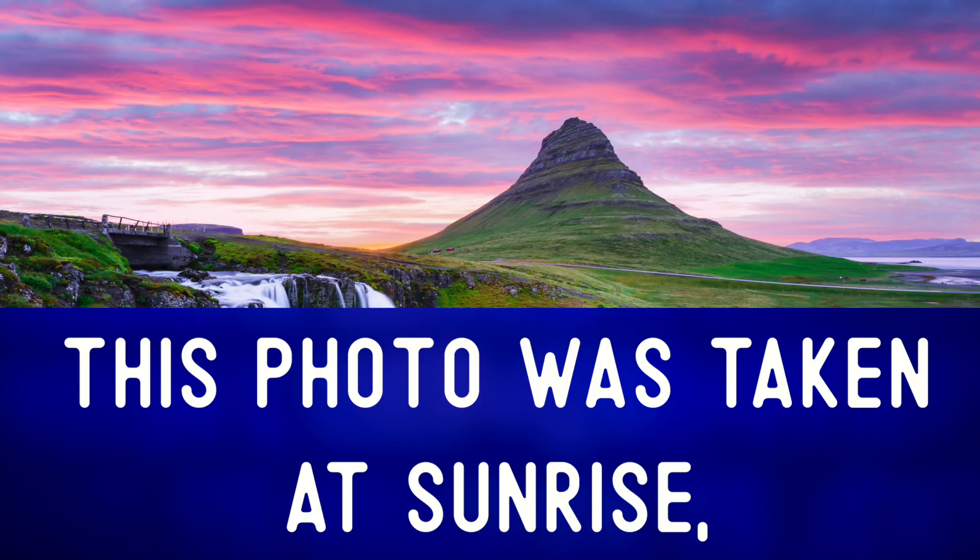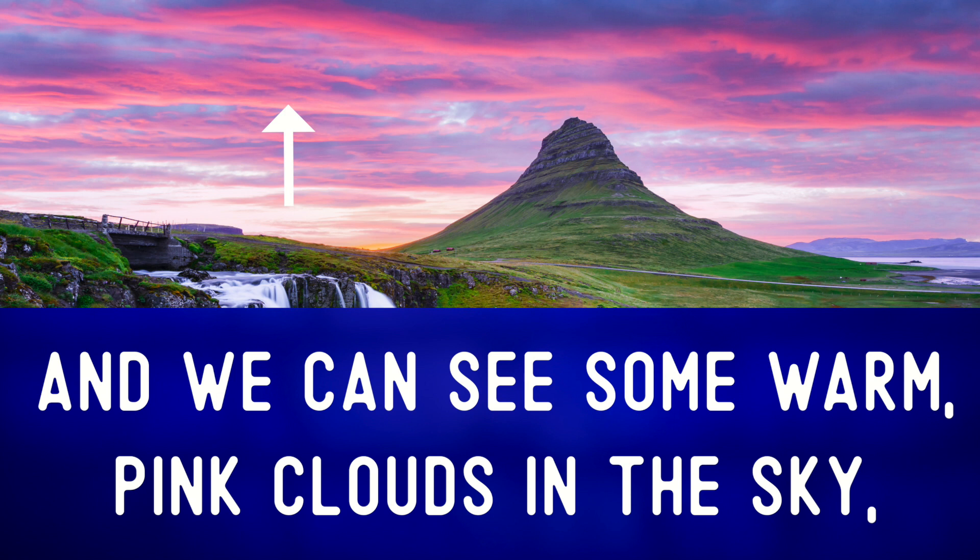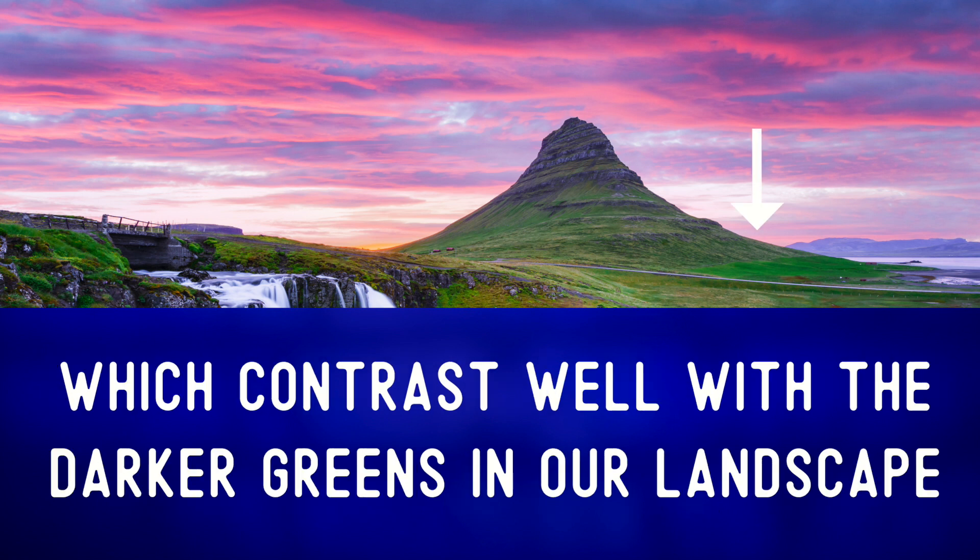This photo was taken at sunrise. We can see some warm pink clouds in the sky which contrast well with the darker greens in our landscape.